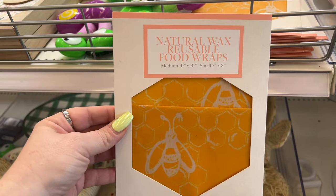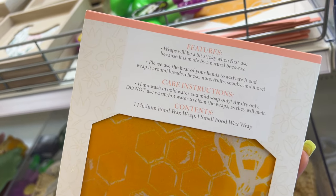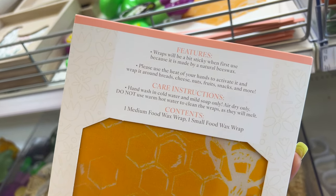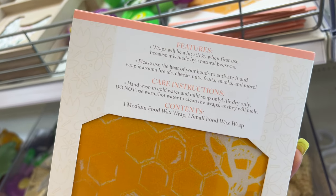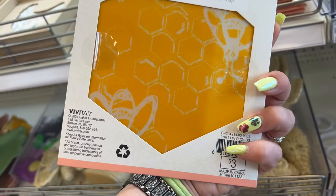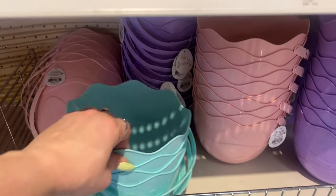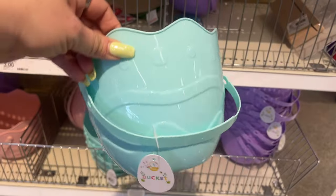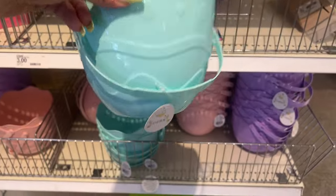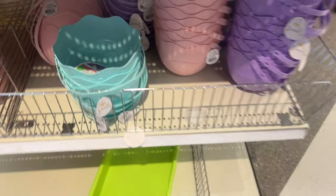Natural wax reusable food wraps — three dollars. They're a bit sticky when first used because they're made from natural beeswax. You use the heat of your hands to activate it and wrap it around breads, cheese, nuts, fruits, snacks, and more. And these Easter baskets are only a dollar — they're on the small side, but you can still fit a good amount if you pack them nicely.